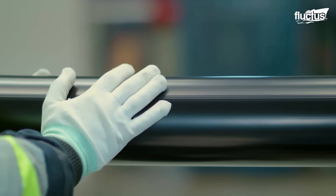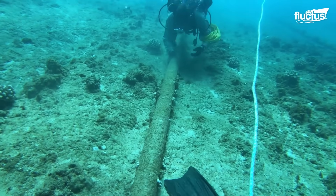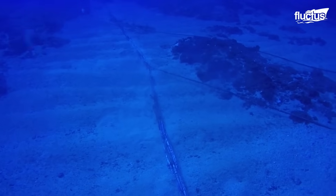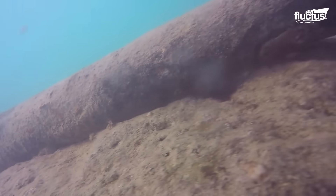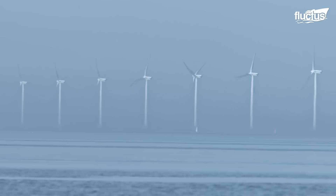Hello everyone, and welcome back to the Fluctus Channel. It's believed that over 850,000 miles of undersea cables are laid across the globe. While they vary significantly in size and type, most serve one of two purposes: communications or power transmission.